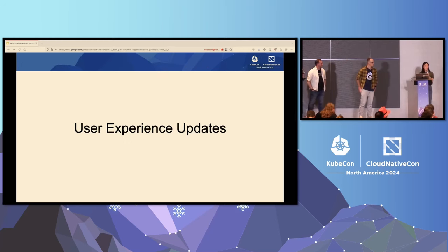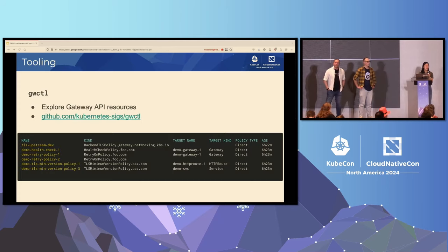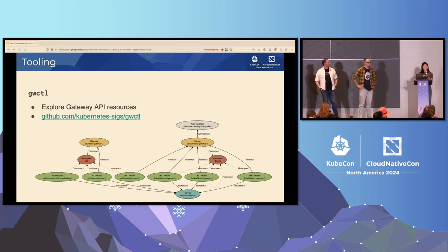All right, so we're going to talk about some user experience updates. We really do care about how you guys are adopting Gateway API. Gateway Cuddle was mentioned earlier — it's a really great tool to explore Gateway API resources. For example, this is just an output of exploring some policies. You can also visualize it. There's a great example folder that I highly recommend. If you're not super familiar with Gateway API, you can explore around, and it outputs a dot graph for you.